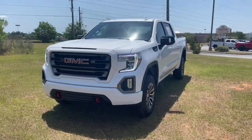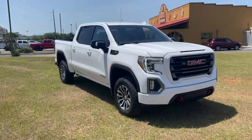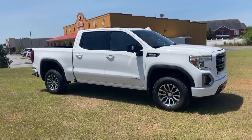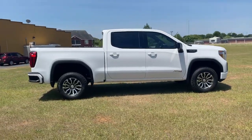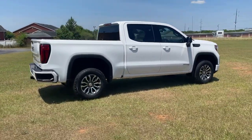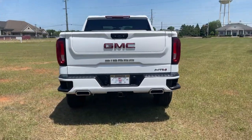Hop into the 2021 GMC Sierra. With less than 5,000 miles on the odometer, this vehicle stands out from the rest. You deserve a ride that was designed with your needs in mind. The time is right to take advantage of the technology, performance, and creature comforts this vehicle has to offer.